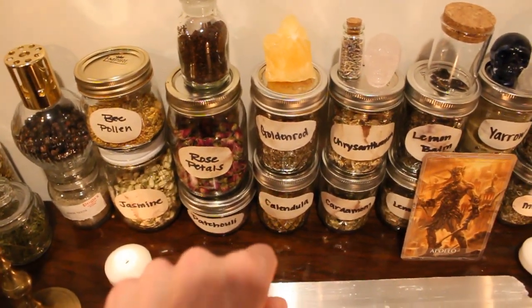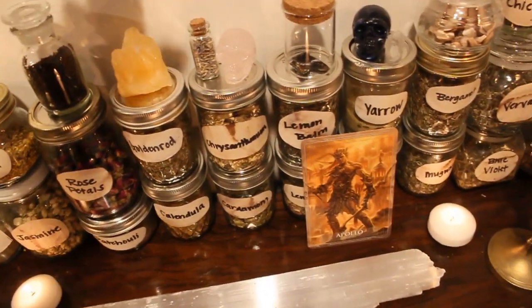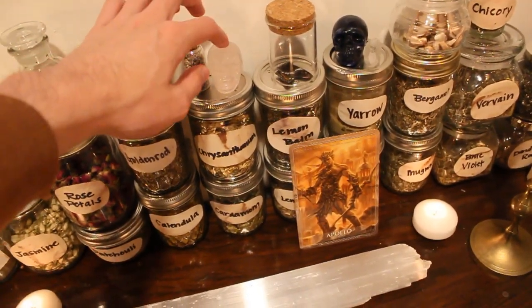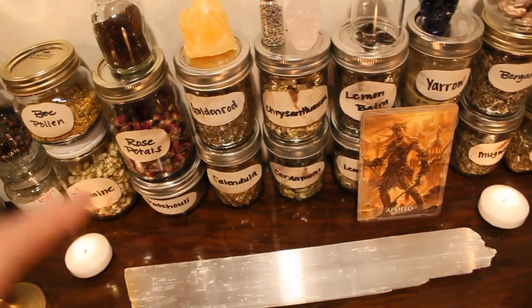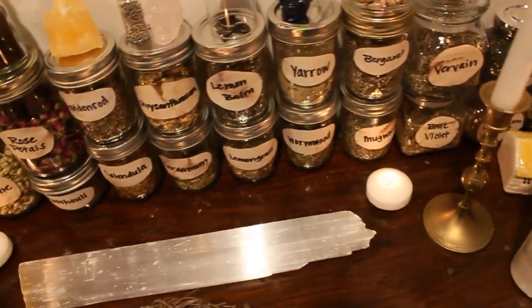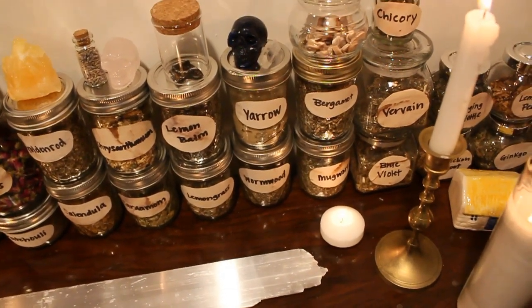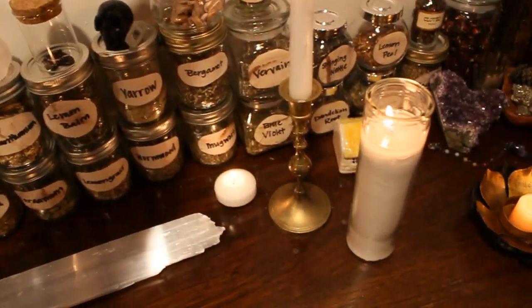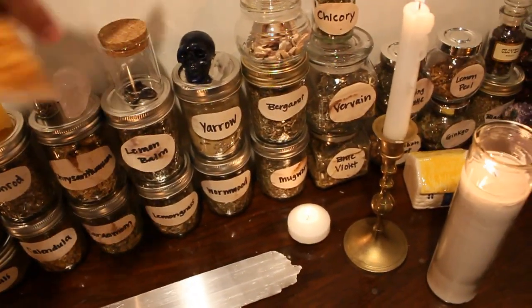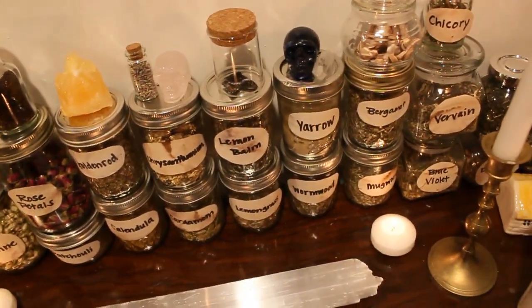Then I have my golden rod that I use for my money spells. Calendula that I use for literally everything because I love it. That tiny little jar of lavender. My rose quartz skull — my boyfriend got me that for Christmas this past year. Chrysanthemum, cardamom, lemon balm, lemongrass, yarrow, wormwood, bergamot, mugwort, vervain, blue violet, some more chicory up here. This is peony root. Right here is a lapis lazuli skull.